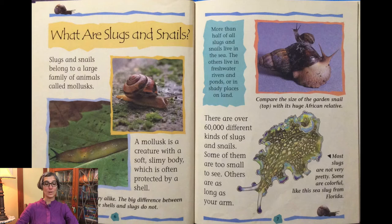Some of them are too small to see. Others are as long as your arm. Most slugs are not very pretty, but some are colorful, like the sea slug from Florida.